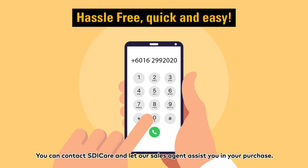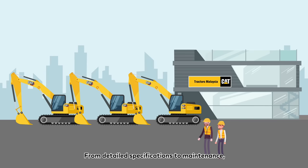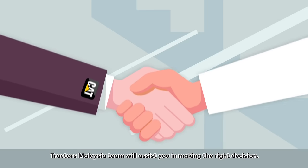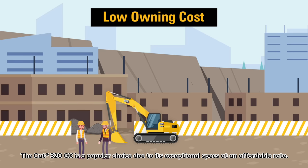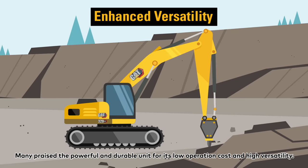You can contact SDI Care and let our sales agent assist you in your purchase. From detailed specifications to maintenance, Tractors Malaysia team will assist you in making the right decision. The CAT320GX is a popular choice due to its exceptional specs at an affordable rate. Many praise the powerful and durable unit for its low operation cost and high versatility.